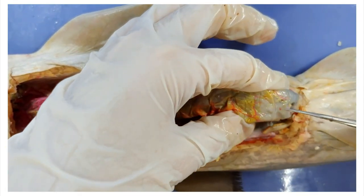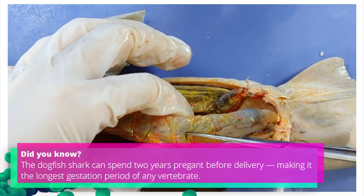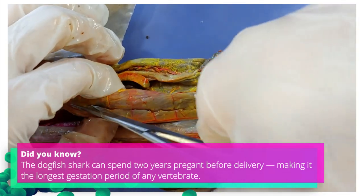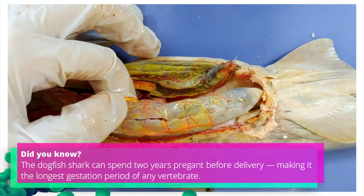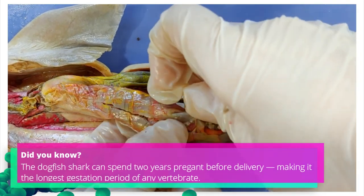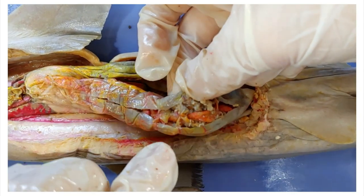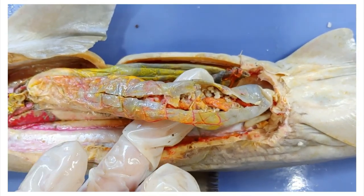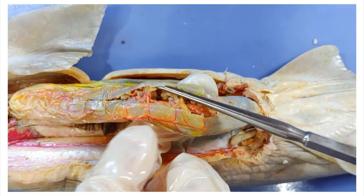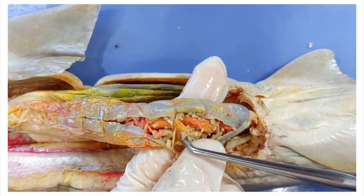So now I'm going to cut into the intestine. Here you can see the spiral walls — there's a wall with the spiral here, and another one on the other side, and it keeps going down because it's a spiral.